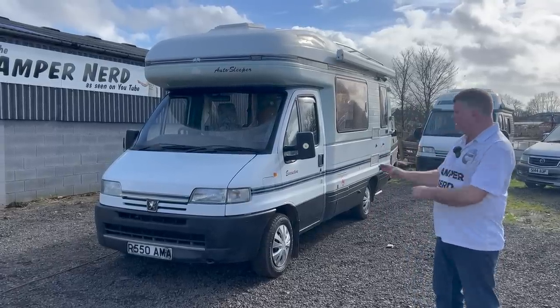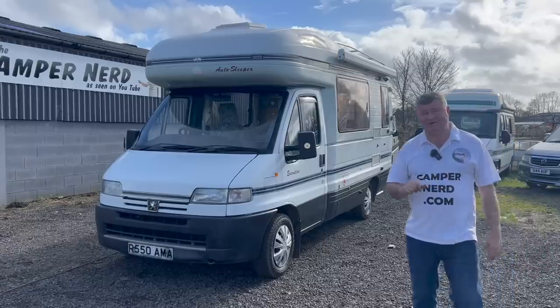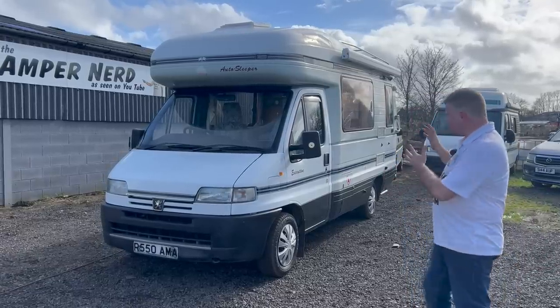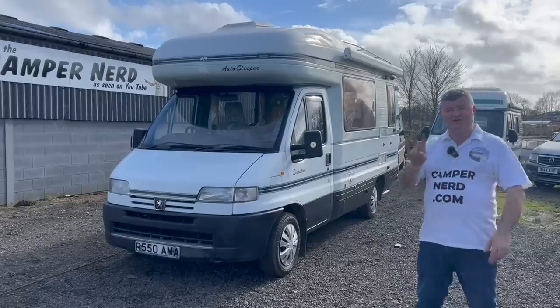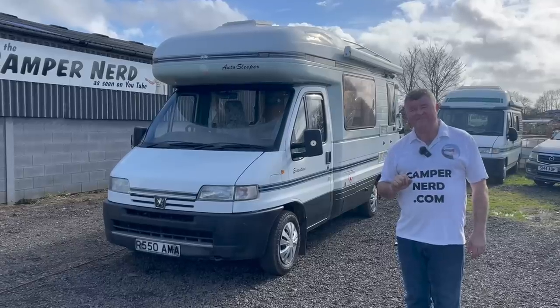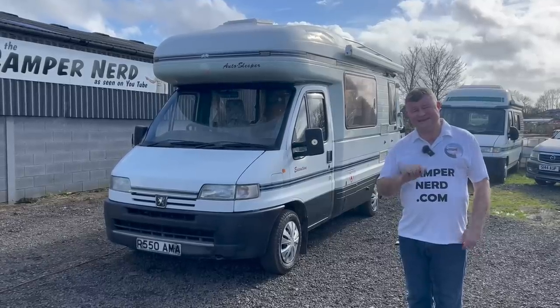Let's start 2023 with a cracker — a great one, one of my favorites. It's an Auto Sleeper Executive. This one's a '97 model, so that makes it 25 years young. It's just lovely. There have only been two owners in those 25 years — the first owner had it for 15 years and the last owner has had it for the last 10 years.